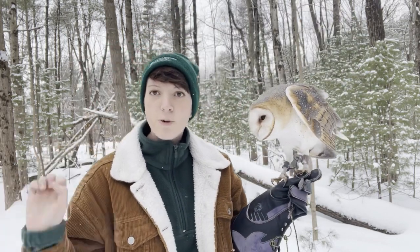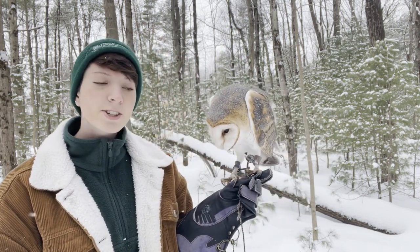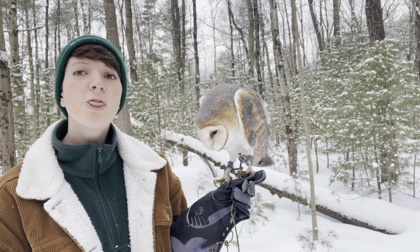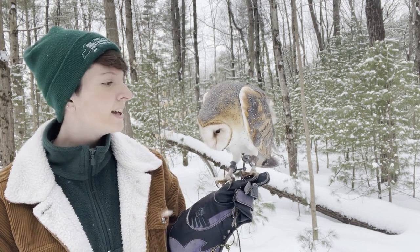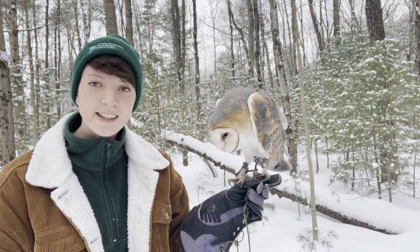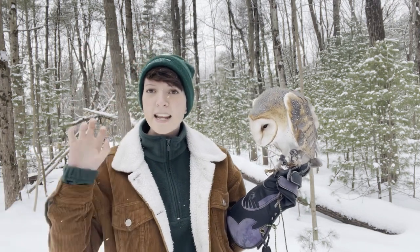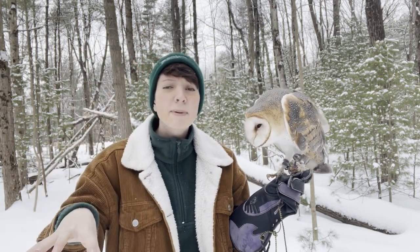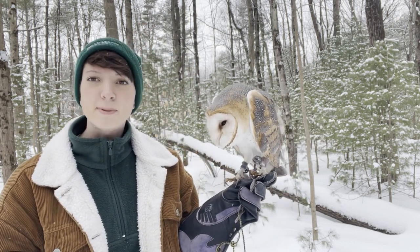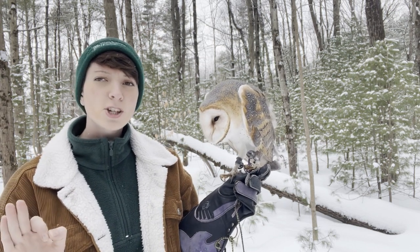They come down talons first — this is the business end of the owl — and they grab that rodent, and dinner is served. These guys are such great hunters that in the course of a year they can eat up to 2,000 rodents. Talk about never needing to call an exterminator again! And another thing: when these owls are coming down on those mice, they're coming down on silent wings.